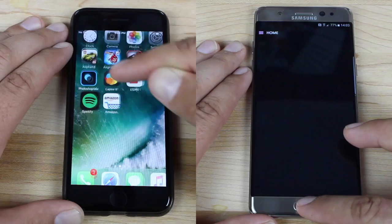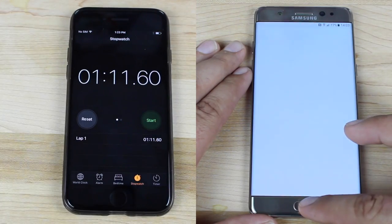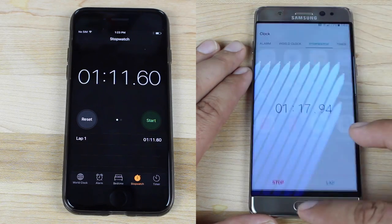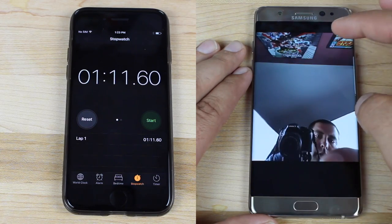And just as predicted, the iPhone 7 is totally done at 1 minute and 11 seconds. The Note 7 is not even finished with the first lap. This is kind of embarrassing considering the fact that the Note 7 has, what should be on paper, a more powerful processor and more RAM.